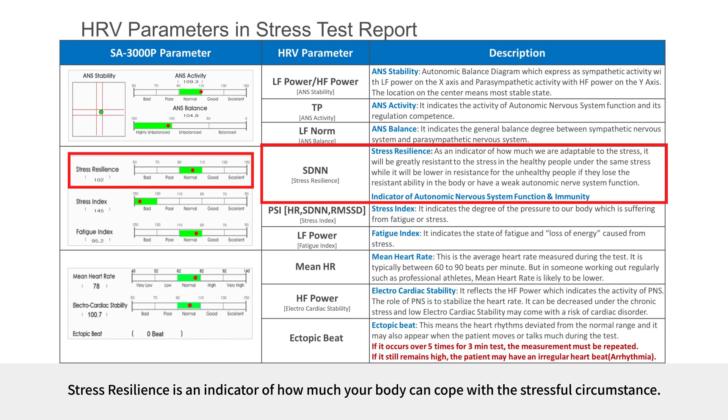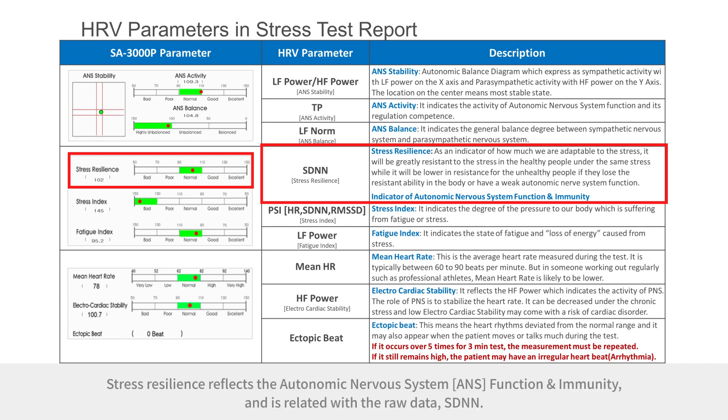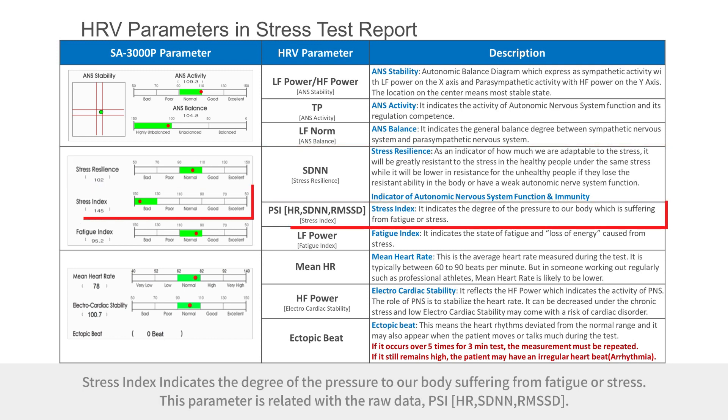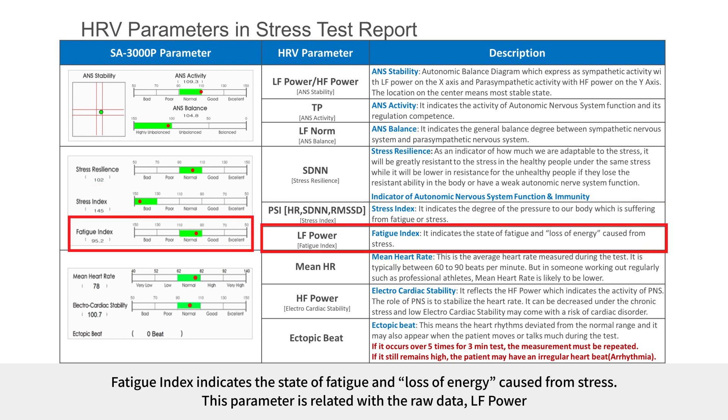Stress resilience is an indicator of how much your body can cope with a stressful circumstance. Healthy people have body conditions resistant to stress, while unhealthy people don't have sufficient resilience under the same stress level. Stress resilience reflects ANS function and immunity, and is related to the raw data SDNN. Stress index indicates the degree of pressure to the body from fatigue or stress, related to PSI. Fatigue index indicates the state of fatigue and loss of energy caused from stress, related to LF power.